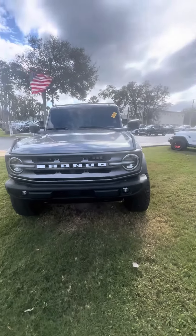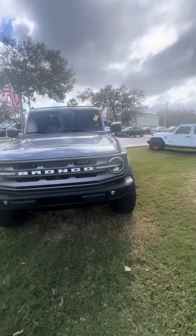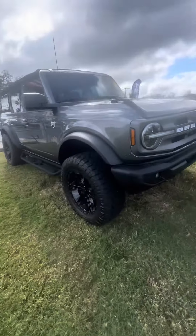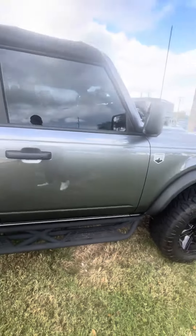Hello, my name is Maurice with Richie Auto Ford, presenting the 2023 Ford Bronco. Very clean vehicle exterior, very clean headlights and fog lights. A lot of tread on your rear gripplers — nice tires, nice lift. Beautiful truck.